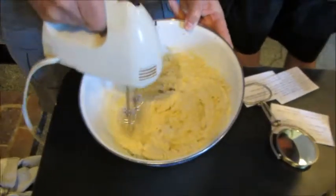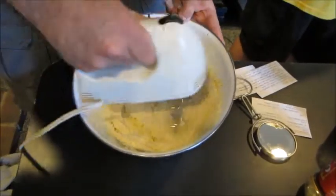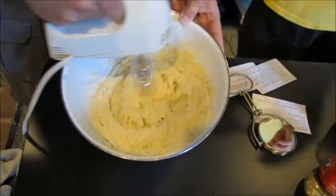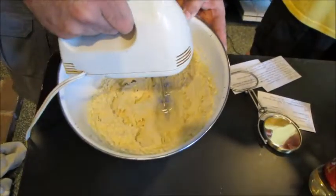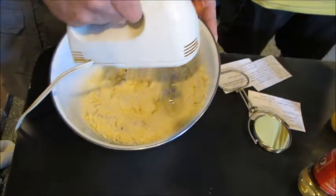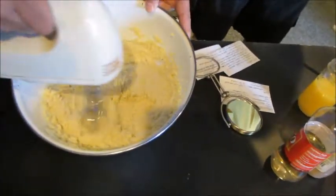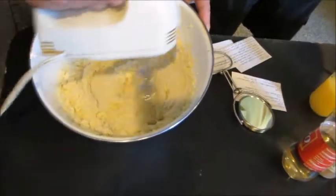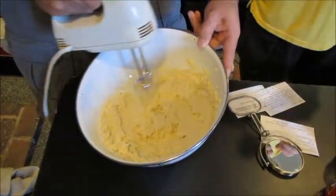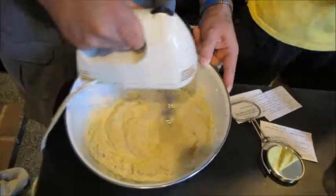Back in the old days, people had to do this by hand. Miracles of modern technology. Yes, indeed. If we want to scrape some of that into the center, we might get results a little quicker. We're going to add the orange juice and the vanilla next. And we're going to add the chocolate later.